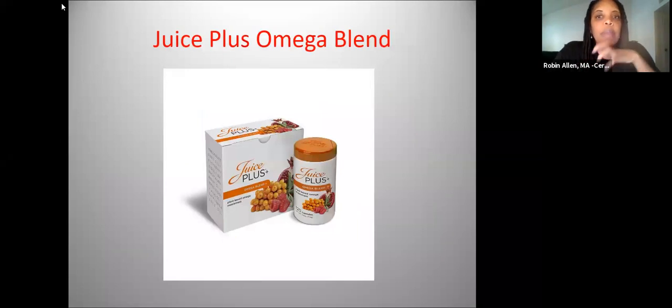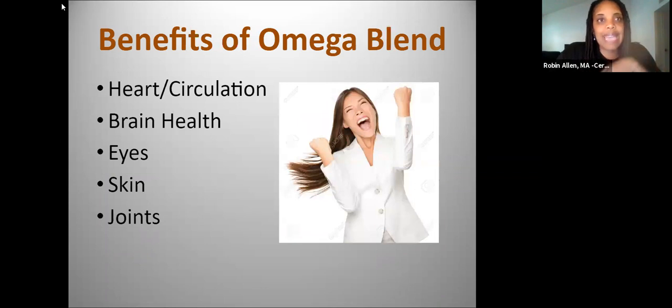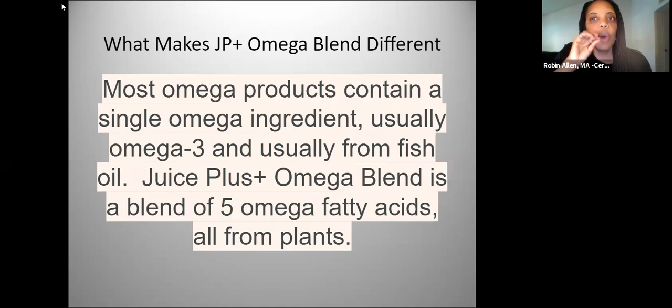When it comes to the actual Juice Plus Omega Blend, it's different. The benefits in general cover heart health, brain health, and the eyes — people who take it notice their vision is better or their prescription has stayed the same. It's lubrication for the cells. The JP Omega Blend is not just an Omega-3; it's five different Omegas, and that synergy does something extra special in our bodies. I'll show you the research that goes with that.